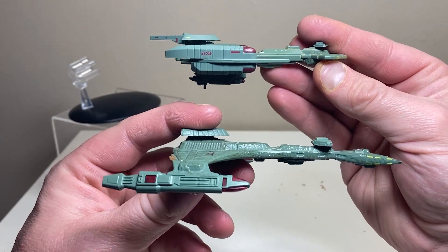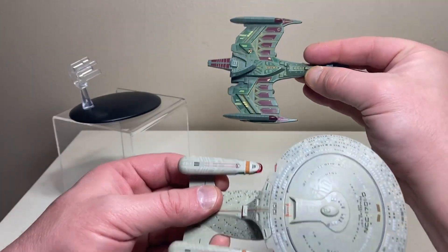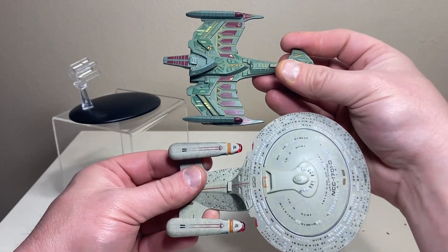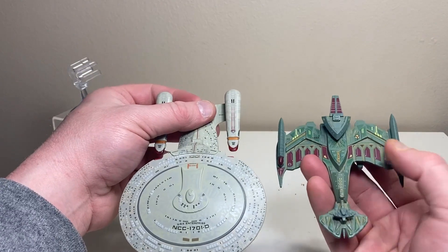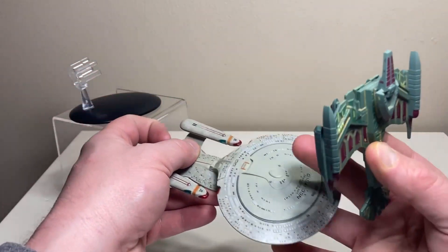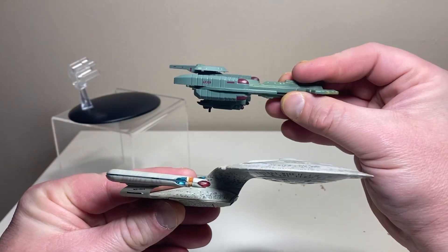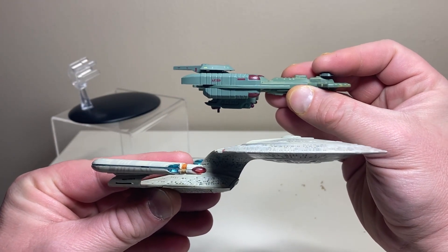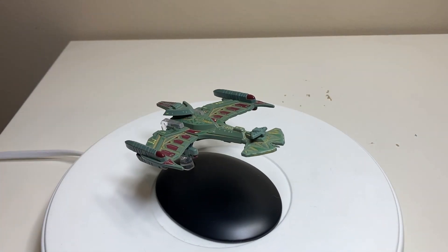From the side you can see the Neg'Var has a bit more depth than the Vor'cha class. Then comparing it with the standard Enterprise-D model — the Neg'Var is unfortunately smaller than the Enterprise-D, even though it should be slightly longer. The Neg'Var really got shafted size-wise by Eagle Moss. This model not only should get an XL treatment but should have had a bigger standard model to begin with.